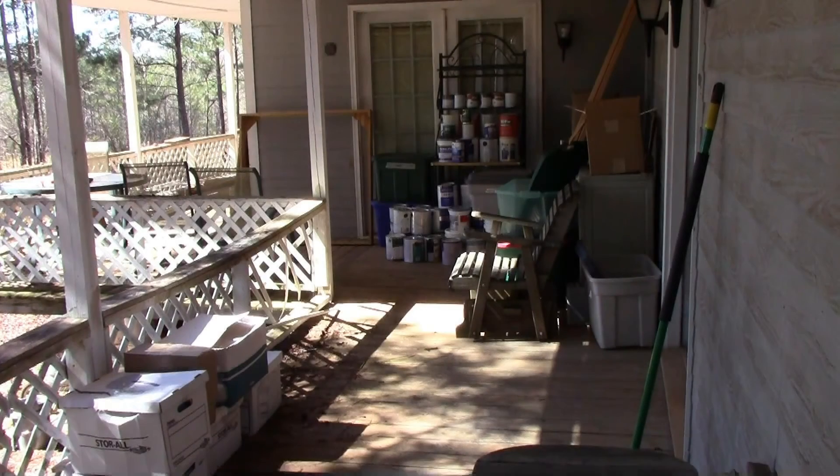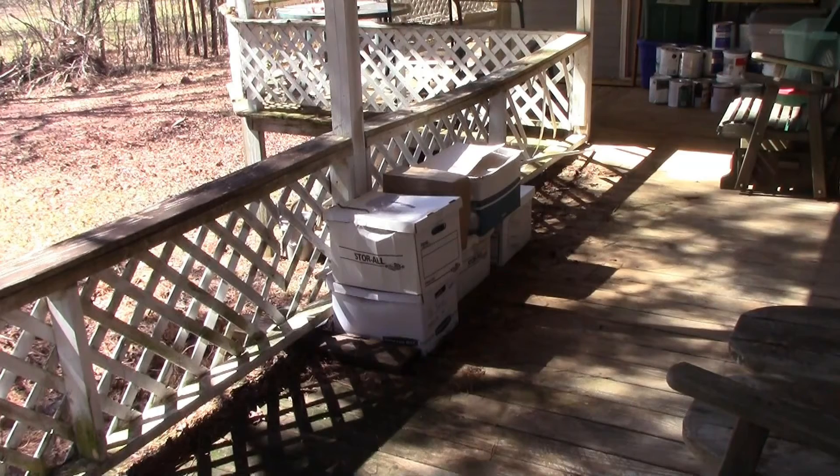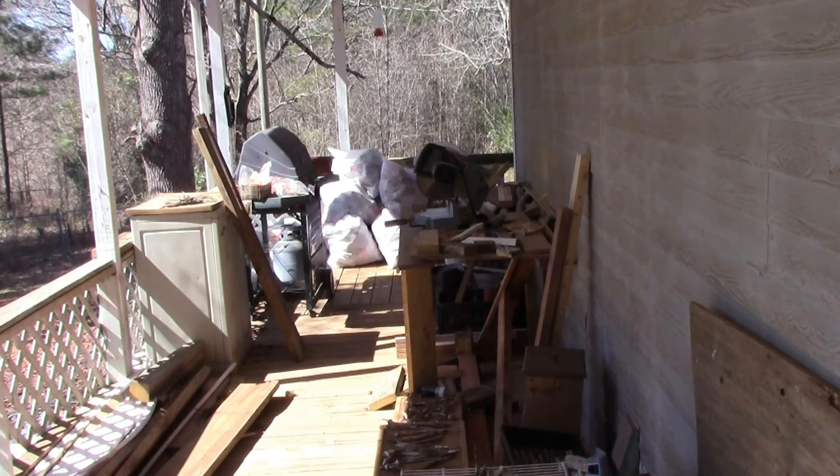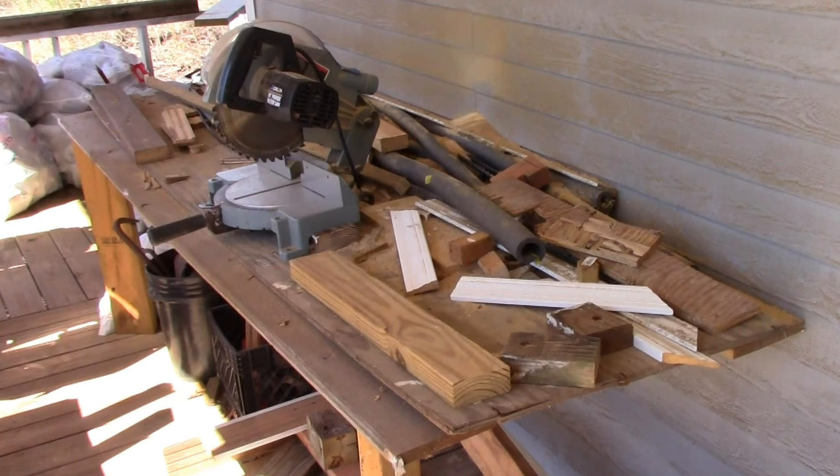Even on the back porch, we've got a bunch of stuff. All of those boxes are old file papers, some going back to the 1980s — they need to be destroyed. Got a dehumidifier, got all the paint we've collected from two houses plus a rental house. And this is the work area we've used while working on the house. The chop saw is out here — we normally keep it covered up with a plastic bag.